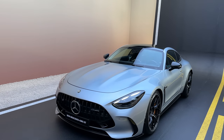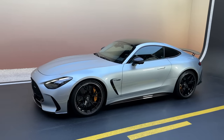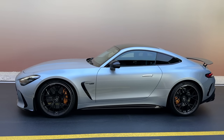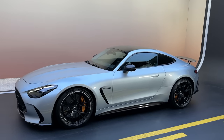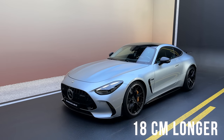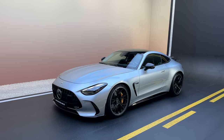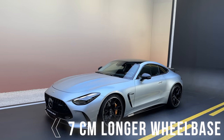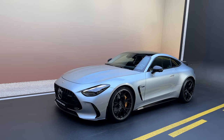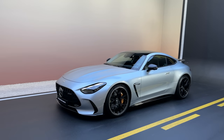I can't wait to drive it and listen to the sound — I'm so hyped. The car actually grew; it's so much longer now. Just look at the side view: in total the car is now 18 centimeters longer than the predecessor GT. The wheelbase grew by 7 centimeters — it's exactly the same wheelbase as the SL, but it's not only an SL as a coupe version, it's even more than that.